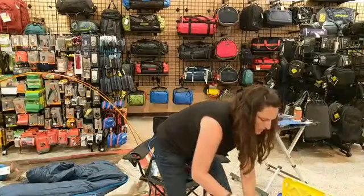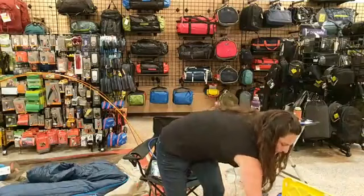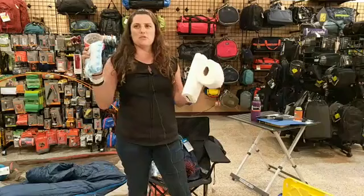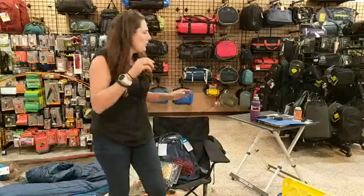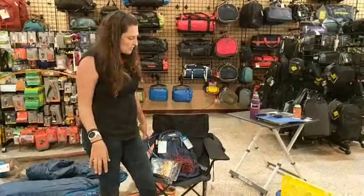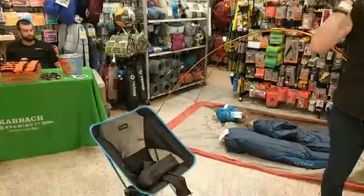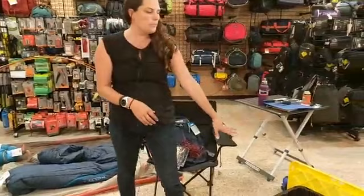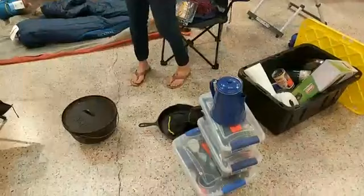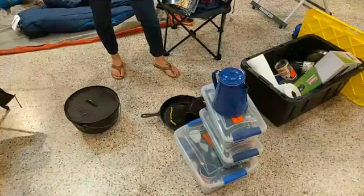A couple more things: toilet paper, paper towels, wipes, and duct tape — these should really be essentials. And then there's the camping table and camping chairs over here. That's a very basic camping trip right there. You don't need all of these things; you can pare it down. If you're not going with a lot of people, you can fit everything you need in this one black box and maybe one smaller box.